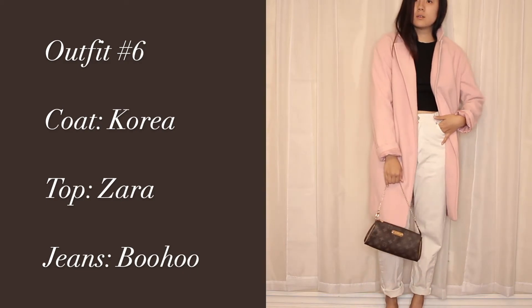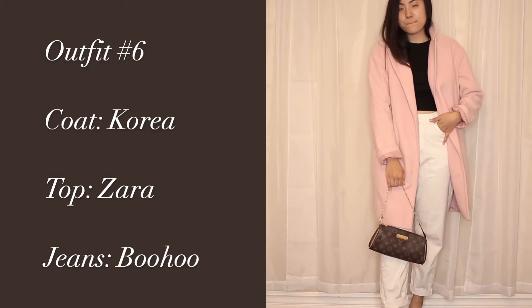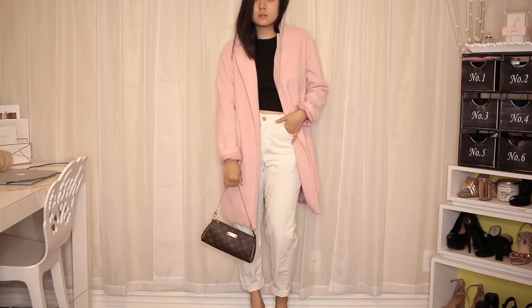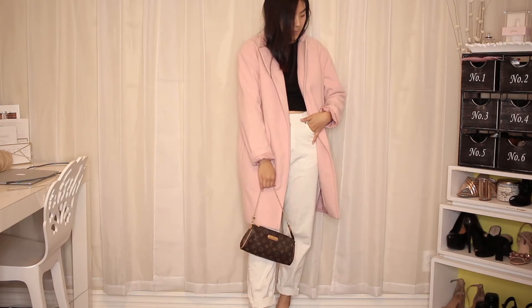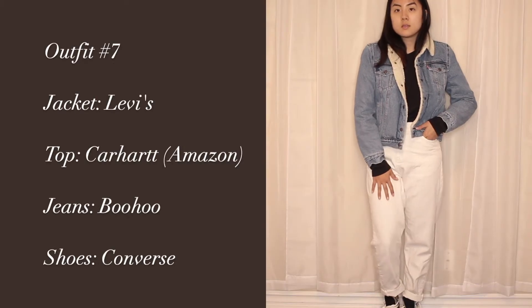This next outfit — I don't exactly know what I would wear it to, but I just thought it was kind of cute. This combination of white, black, and pink — this coat is from a random store in Korea, like off the street, and I just paired it with a black crop top from Zara.